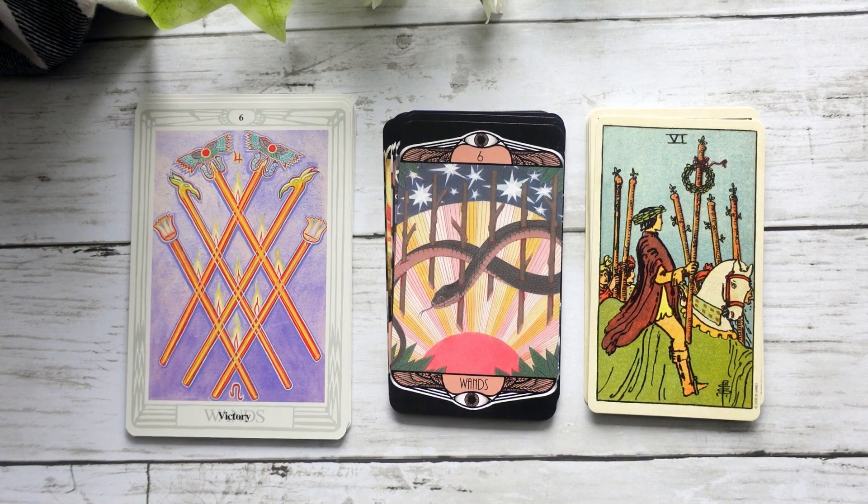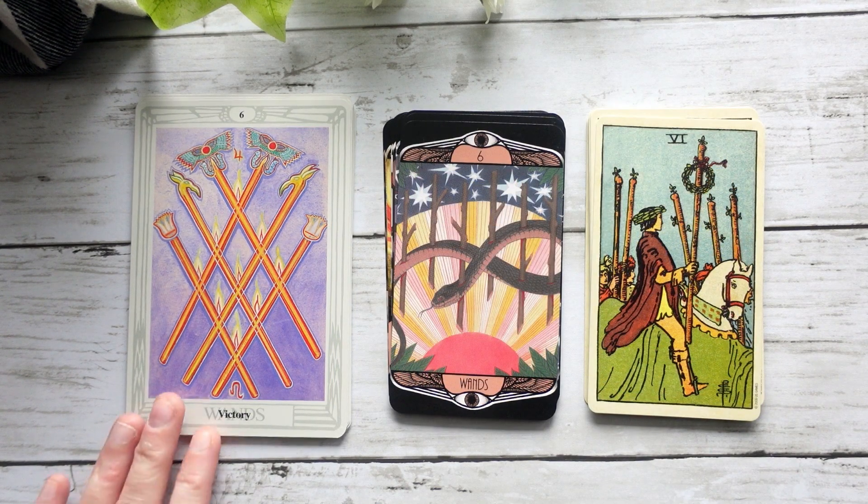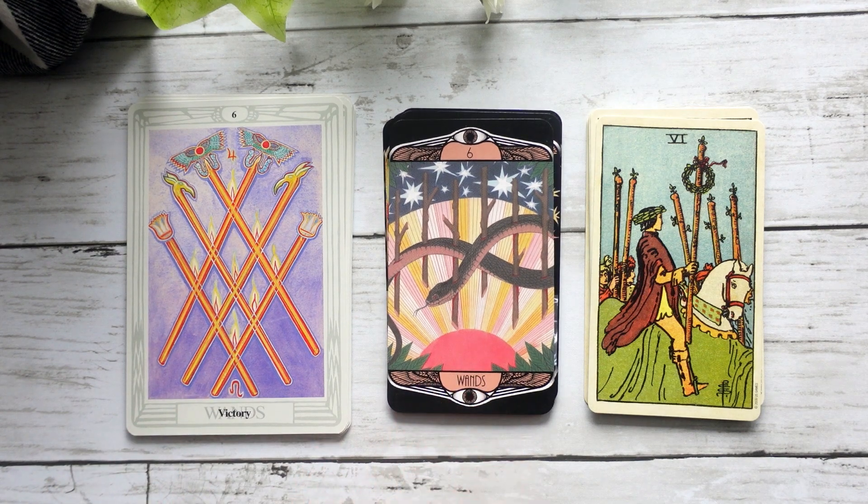Here we have the Six of Wands with Victory in the Thoth. I think this is a really interesting blend because it really speaks to the idea of victory, but at what cost? Because you can see all of these wands are through the snake — so this snake, it may be a victory for the person who killed the snake, but it's definitely not a victory for the snake. I love this interpretation in the Hardy because for me, every time I see it, it is victory — but it's victory at what cost?